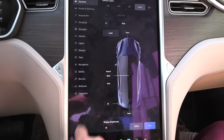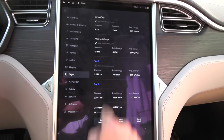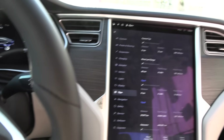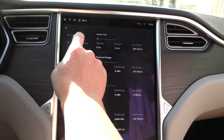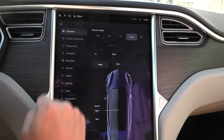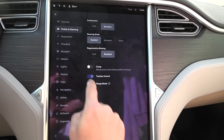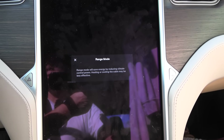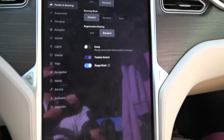I'm going to go to trips here and reset trip A. Then we go for it. I'm not sure if it matters, but we can also enable range mode — it will just lower the HVAC a little bit. Not sure what else it will do. This is not all-wheel drive, it's rear-wheel drive.